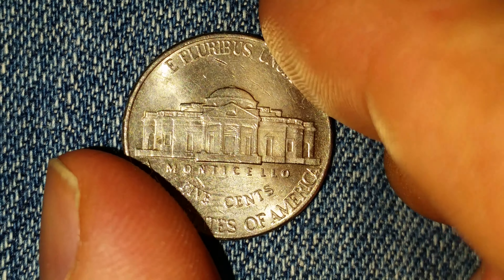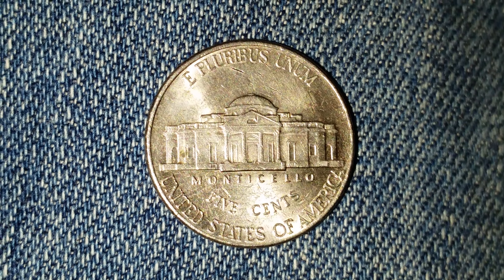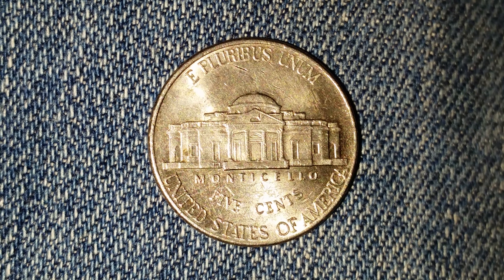Now let's take a look at the reverse of the coin. On the beautiful reverse design we see Monticello in the center, which is the large home that Jefferson built for himself.